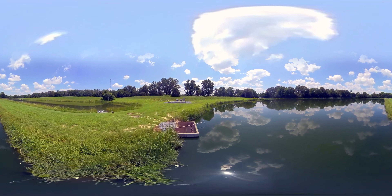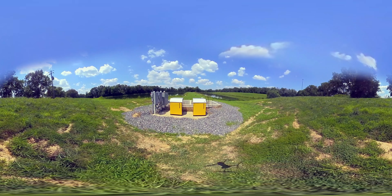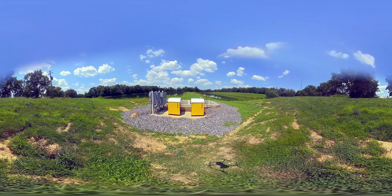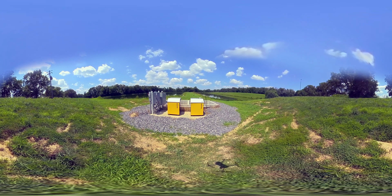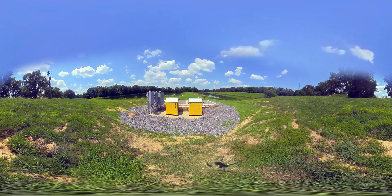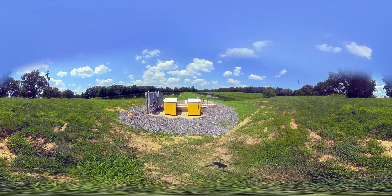Influent flows from the first lagoon cell by gravity into the NitrOx, which consists of one treatment train of two tanks. Each tank is filled with attached growth media to cultivate the nitrifying bacteria that convert ammonia into nitrate.